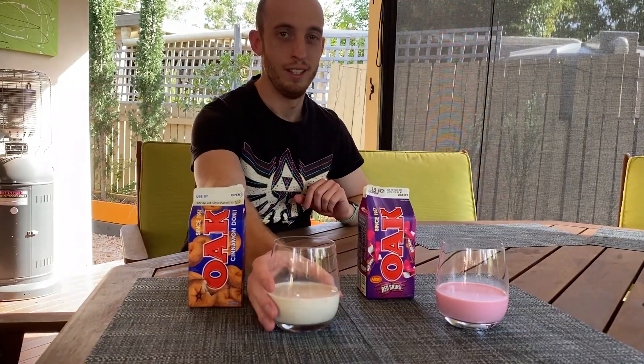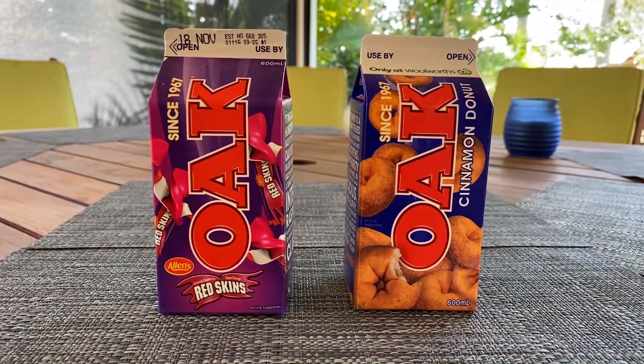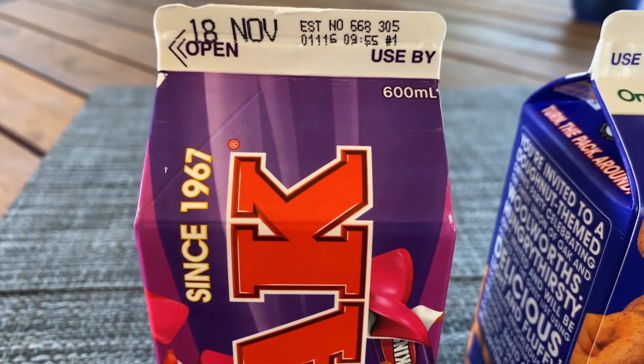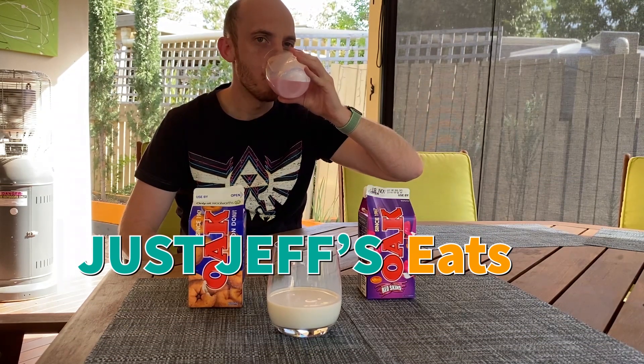No one's drinking these things to be healthy or satisfy your hunger thirsts. You're here for the fun flavours. And I think the Oaks Redskin Milk definitely hit that novelty milk flavour for me. Would consume again.